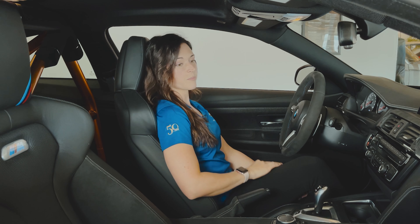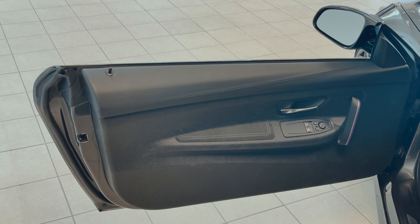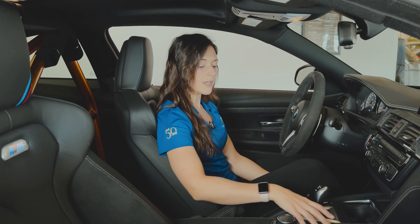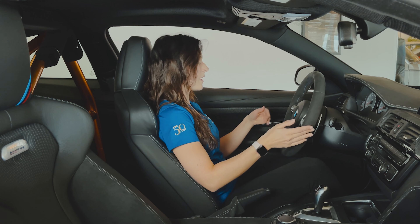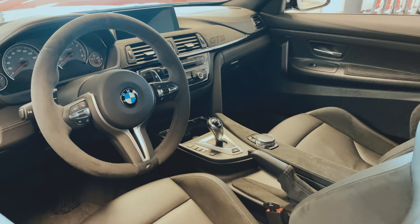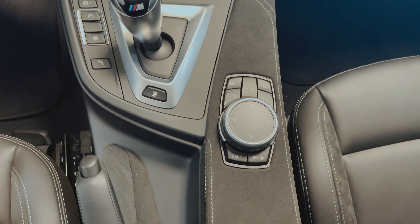BMW's got more focus on weight reduction with the super lightweight door cards, the pull strap, and also the lightweight center console with no compartment and no sunroof. My personal favorite thing about the look and feel of this car is going to be BMW's classic Alcantara. You can see it on the steering wheel and then trickled throughout the rest of the interior.